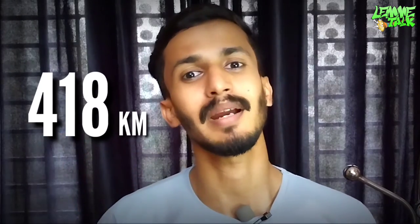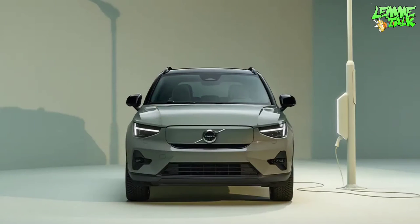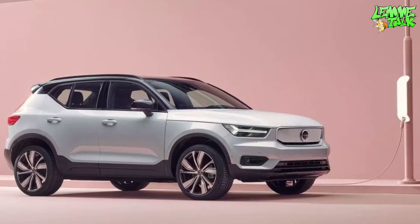The electric car has a range of about 418 km. The XC40 Recharge does not need a traditional charge port on the petrol side — there is a badge on the front grille and no petrol fuel tank.